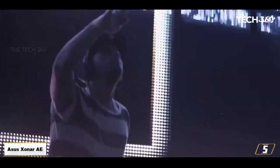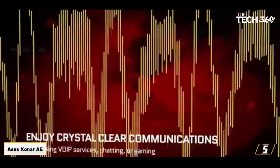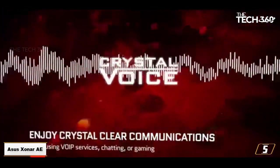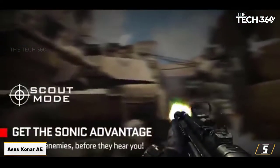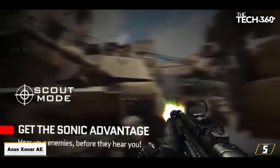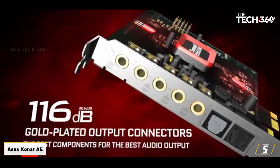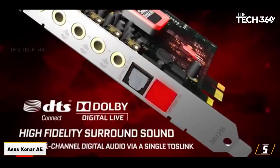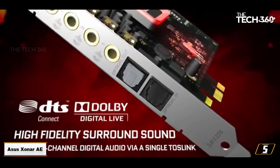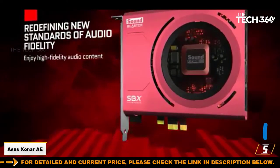The good thing about this sound card is that it has a built-in 150-ohm headphone amplifier, which provides you with a rich and detailed sound. This device has a weight of just 2.50 ounces and dimensions of 2.52 x 0.71 x 6.69 inches, which is very easy to fit in your CPU. With this card, you will get a wide range of driver options like 44.1k, 48k, 96k, and 192kHz. It can be the best gaming sound card for audio enthusiasts.